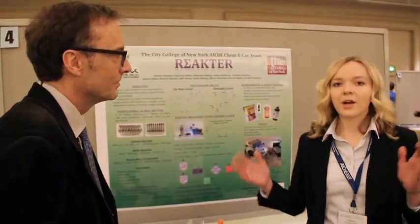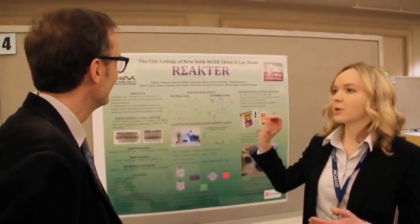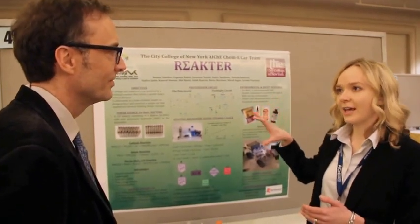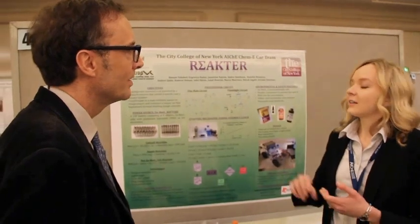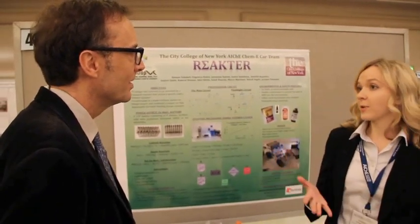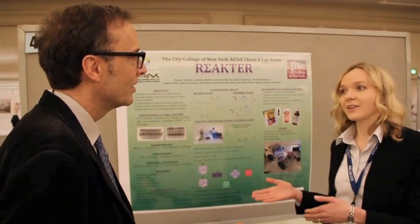Sure, so our car Reactor consists of 10 people and we came up with the name by taking the first letters of our names — so it's made from our initials. Our car consists of chemical engineers, computer science engineers, electrical and mechanical engineers.